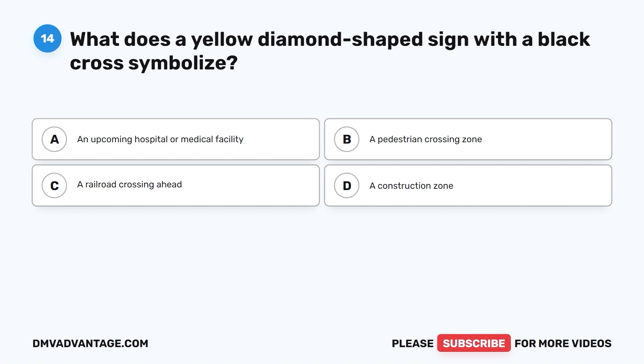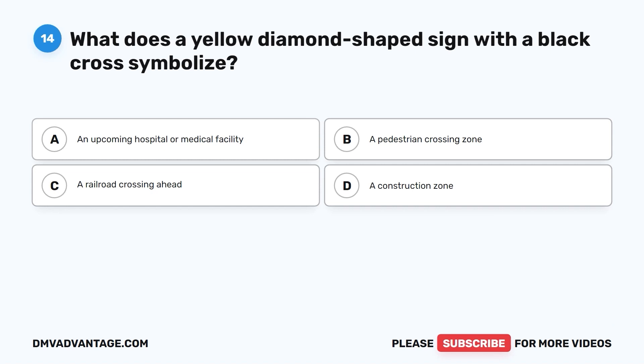Question 14. What does a yellow diamond-shaped sign with a black cross symbolize? A. An upcoming hospital or medical facility. B. A pedestrian crossing zone. C. A railroad crossing ahead. D. A construction zone.